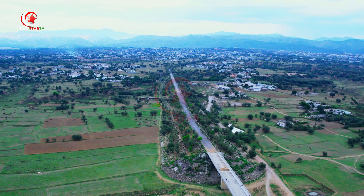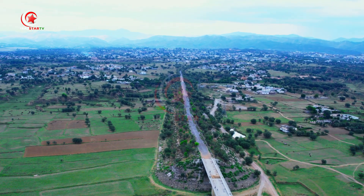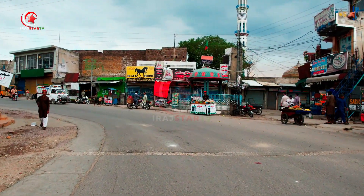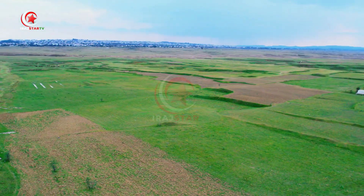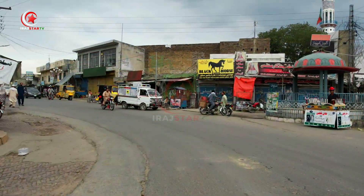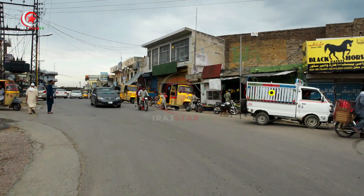Islamgar is a haven of natural splendor. Surrounded by lush forests and fertile agricultural lands, the city presents a picturesque tapestry of greenery. As you explore its winding paths and meandering trails, you'll be greeted with awe-inspiring vistas at every turn.